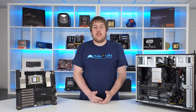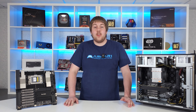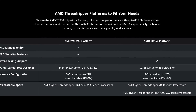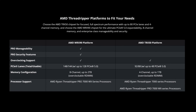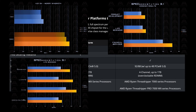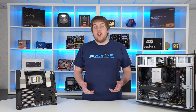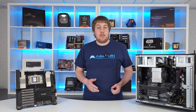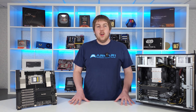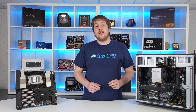While Threadripper 7000X chips are absolute beasts in their own right with up to 64 high-performance cores, quad-channel DDR5 ECC registered memory and a decent handful of PCIe 5.0 lanes, the Pro 7000WX series further expands on these capabilities. It supports up to 8-channel memory, and has increased connectivity with a whopping 128 PCIe express lanes, enabling extremely potent quad-GPU setups with plenty of excess lanes for high-speed storage. Most importantly, the CPUs themselves go up to a staggering 96 cores.